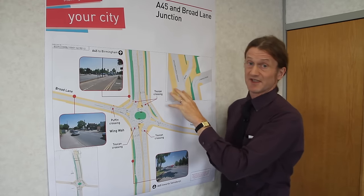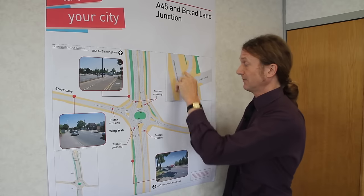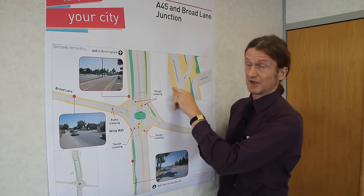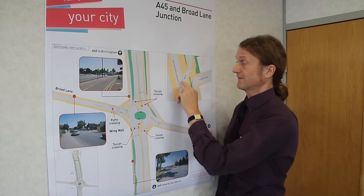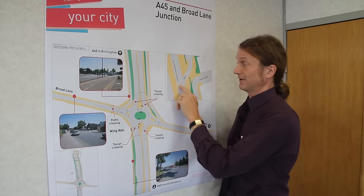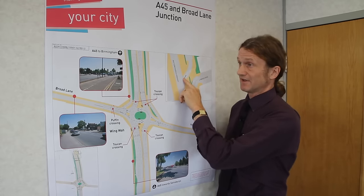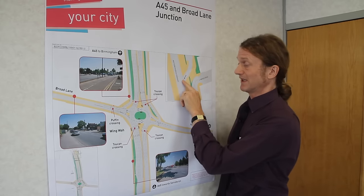To make sure that this junction is safe, we're going to move the point at which the speed limit changes from 60 to 40 miles an hour. At the moment it's roughly in this location. We are going to move it towards Birmingham to make sure that people are slowed down in plenty of time. And there is really good visibility at that point, so when you come to this point you can see for quite a distance along the A45 to make sure it's safe.